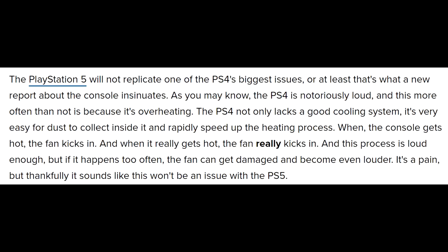With the PlayStation 5, they are looking to mitigate that and make it much quieter. This is what ComicBook.com has to say: the PlayStation 5 will not replicate one of the PS4's biggest issues, or at least that's what a new report insinuates. The PlayStation 4 is notoriously loud, and this is often because it's overheating. The PS4 not only lacks a good cooling system, it's very easy for dust to collect inside it and rapidly speed up the heating process. There are tons of people online fixing their own PlayStation 4s, and there are dust bunnies and many other things — like cockroaches — found inside them.